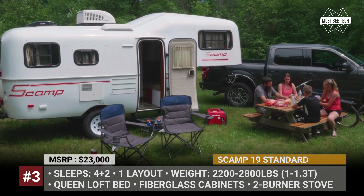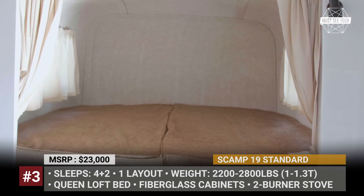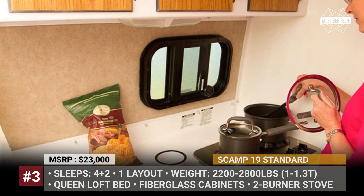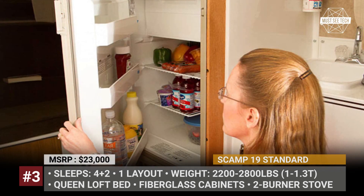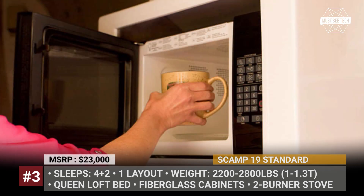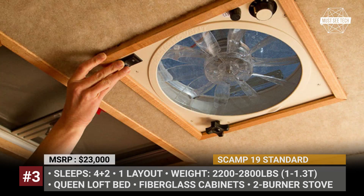In the rear you will find a 4-person dinette area and, as usual, it converts into an extra sleeping space. Even without modifications, the Scamp packs plenty of must-have features, but you can also customize it to fit your specific needs. Extra equipment includes a bigger fridge, dry flush toilet, roof air conditioner, outdoor shower, awning and a solar panel system.